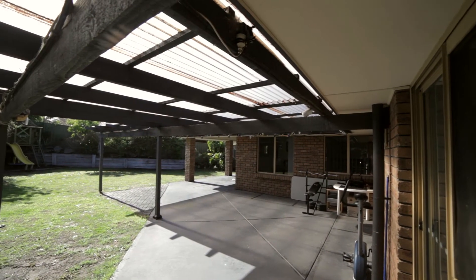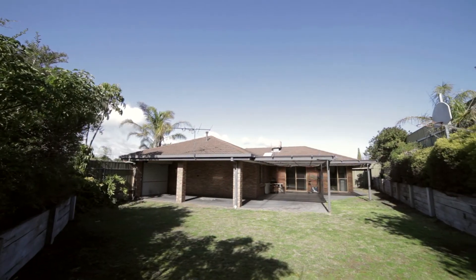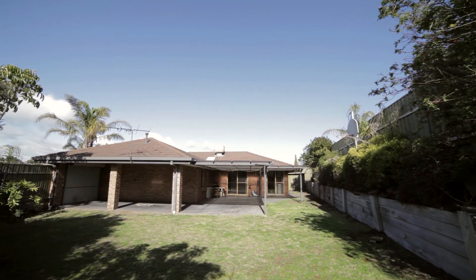As you step outside, you'll be pleased with the undercover entertaining area and decent sized flat yard. Plenty of room for the children and pets to play.